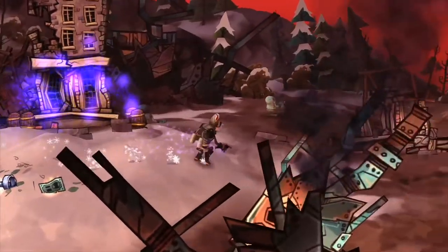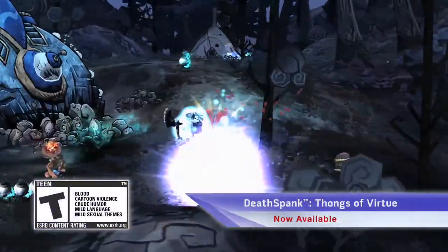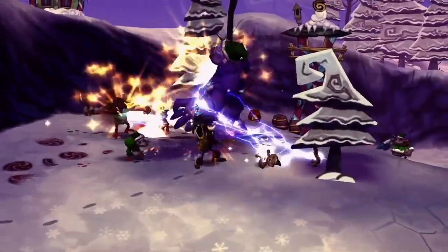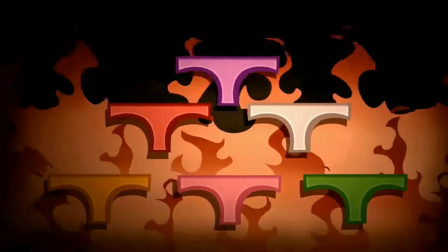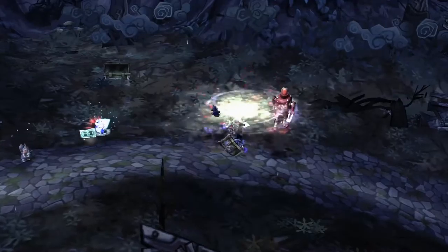Fight through war-torn battlefields, tame the violent high plains, and sail your pirate ship through the savage seas in the all-new adventure Death Spank: Thongs of Virtue. Wield exciting new weapons, slay unbelievable creatures, and get to the bottom of the Thongs of Virtue. The downtrodden cry for justice, and Death Spank will save them or kill them trying.